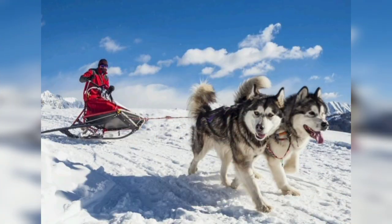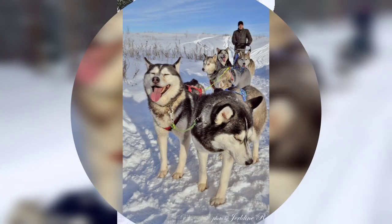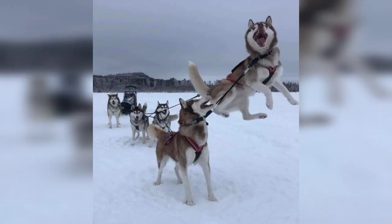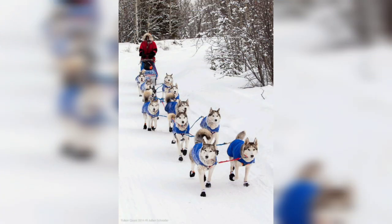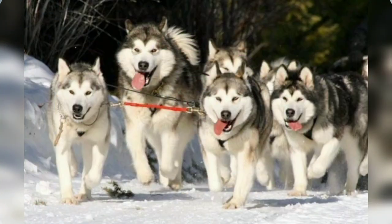The Alaskan Malamute is a strongly built dog with a broad head, erect ears, and a plume-like tail carried over its back. Its thick coat is usually gray and white or black and white, the colors frequently forming a cap-like or mask-like marking on the head.